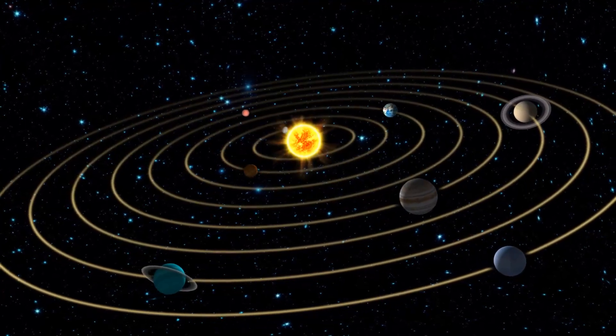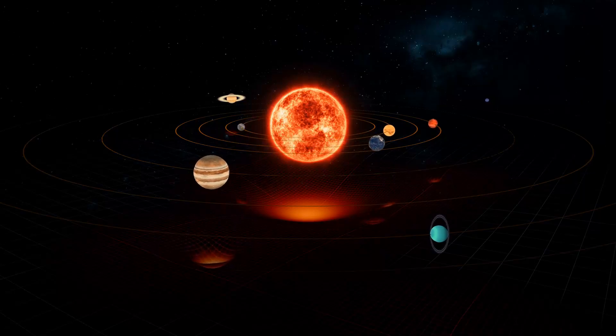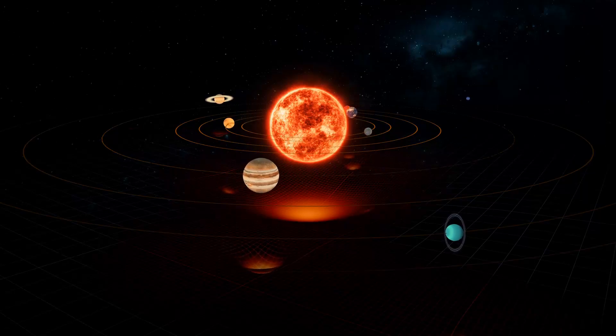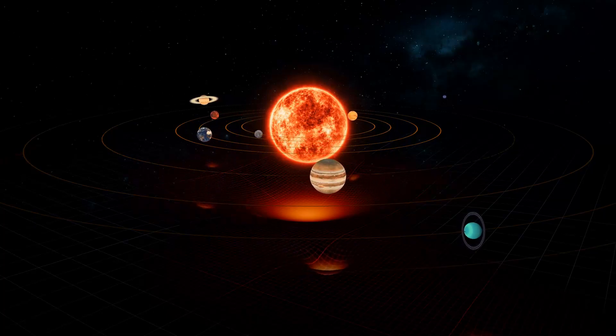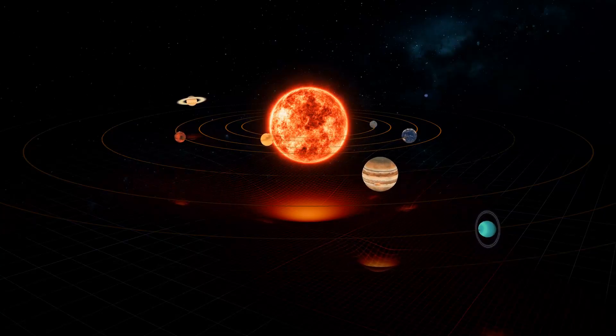This force pulls the planets toward it. In fact, the gravity is so strong that all planets should have burned up in the Sun a long time ago. The only thing keeping the planets from doing this is that they're moving. They're moving so fast that instead of falling into the Sun, they spiral around it in circles, creating orbits.